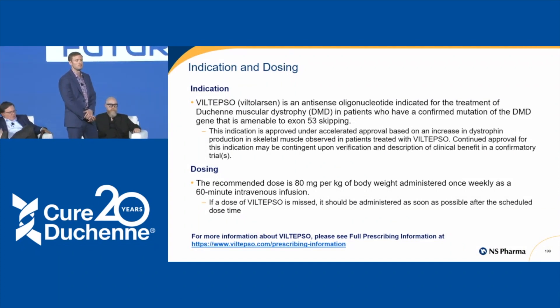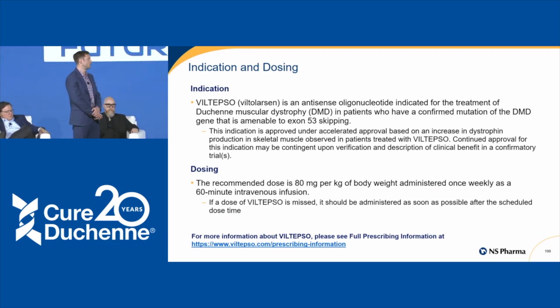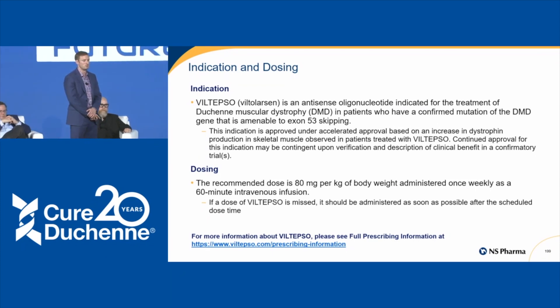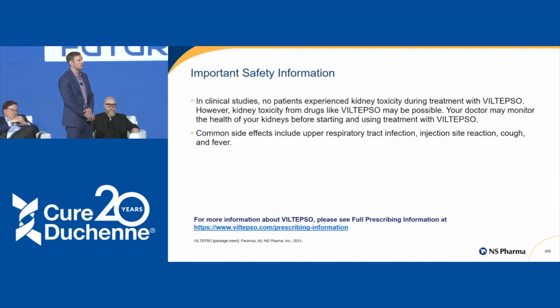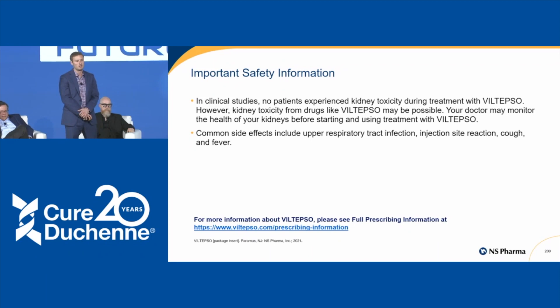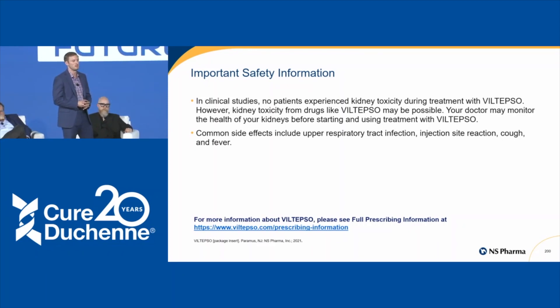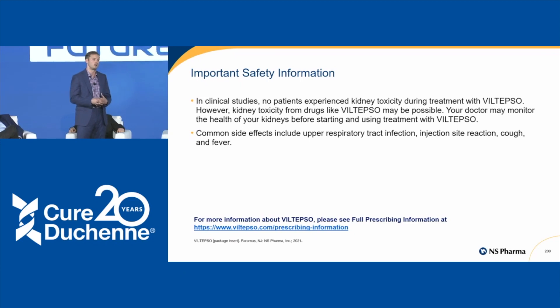Viltepso was approved under accelerated approval; continued approval will be based on results of our ongoing Phase III study. The recommended dosing is 80 milligrams per kilogram of body weight administered once weekly via IV infusion over 60 minutes. For full prescribing information, visit viltepso.com/prescribing-information. While there was no evidence of kidney toxicity in clinical trials, your doctor may monitor kidney health throughout treatment. Common side effects observed include upper respiratory tract infection, reaction at the injection site, cough, and fever.